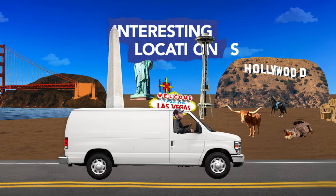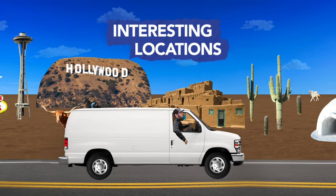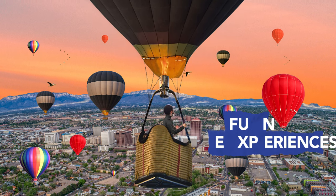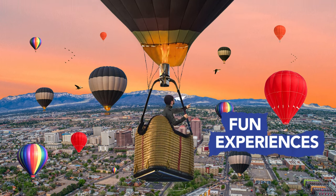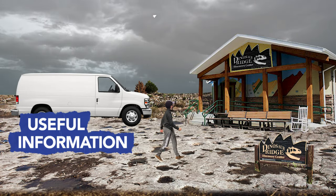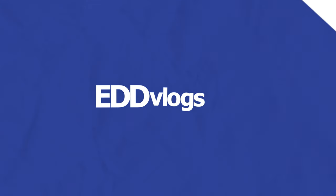Hey there everyone, my name is Eduardo Arroyo, but you can call me Ed, and today I am here visiting downtown Denver, Colorado. Yes you guys, you heard that right, today we are visiting downtown Denver.